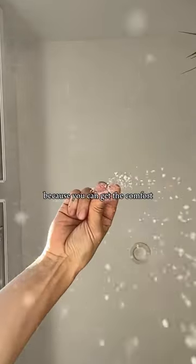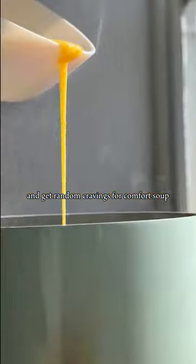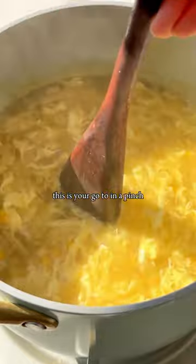You can get the comfort and texture of something like a rich chowder but in a fraction of the time. And if you're like me and get random cravings for comfort soup hugs on a whim, this is your go-to in a pinch.